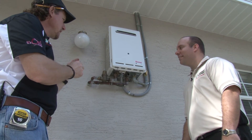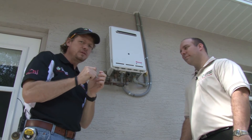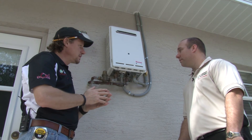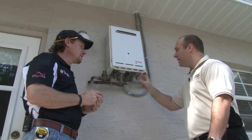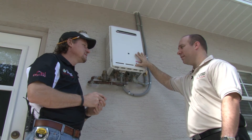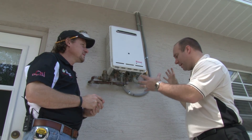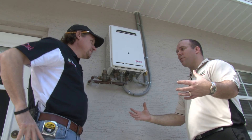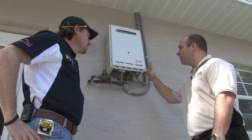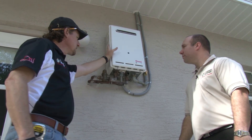This unit also has a modulating gas valve with a flow sensor inside. If you're only using a little bit of hot water, it only produces a little flame to make a little hot water. It heats exactly what you're using, shuts off as soon as you're done, and comes back on whenever you turn the hot water back on. You're not going to run out of hot water for showers or dishes — it will just keep running as long as you're asking for hot water.